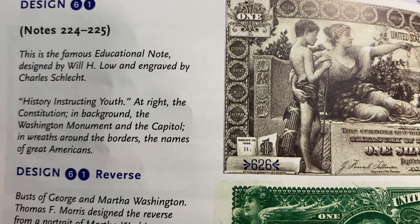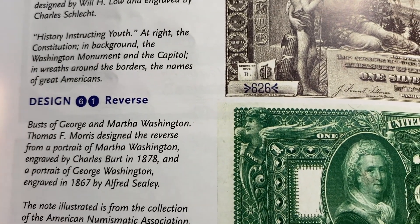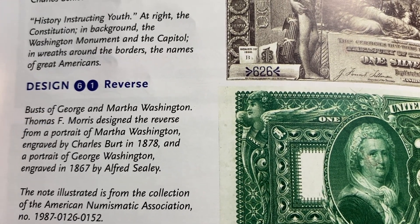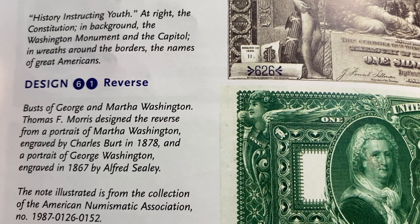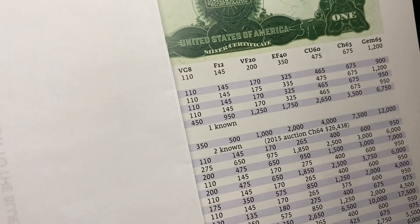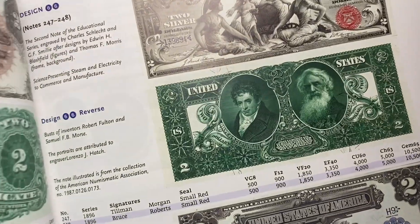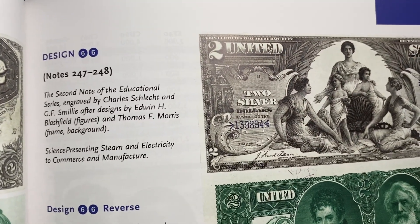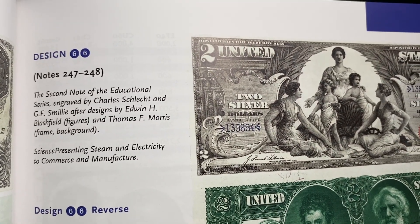History instructing youth. And then the back design was engraved by Charles Burt, going off of the original engravings. But then when you get to the other bank notes — here's the two — you'll see that it was also engraved by Charles Schlecht.